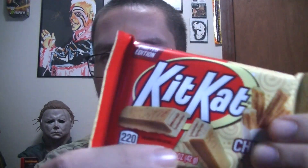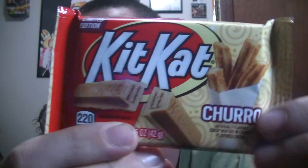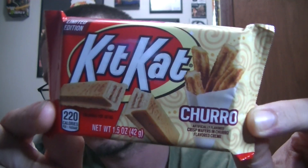Hello YouTube, BatmanOriginal here bringing you another video. Today I'm going to be reviewing the newly released Churro KitKat. I found this at Walmart. I'm sure you can get them anywhere KitKats are available.